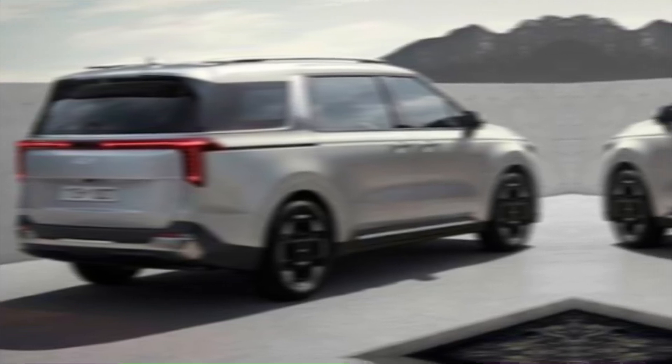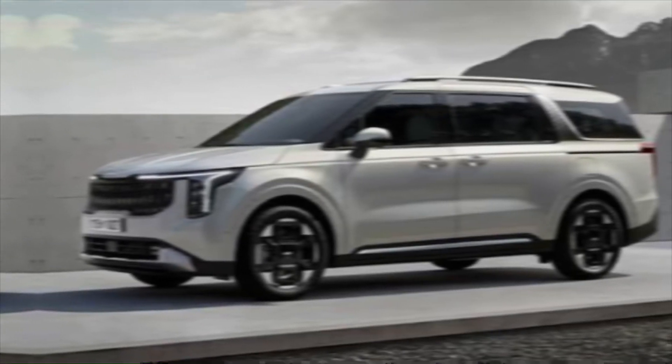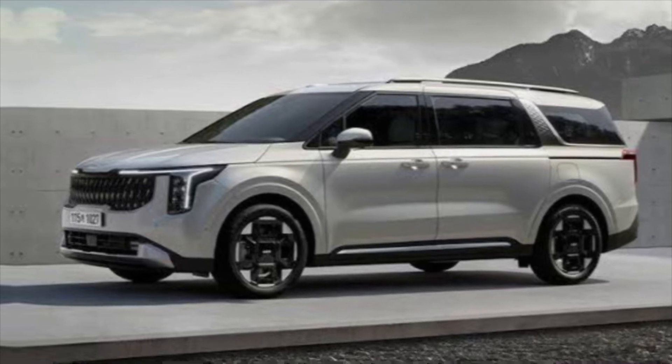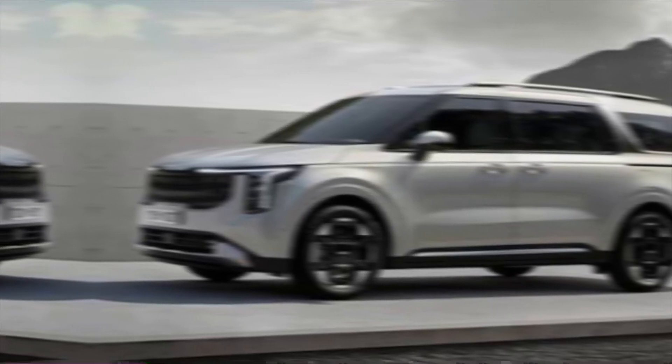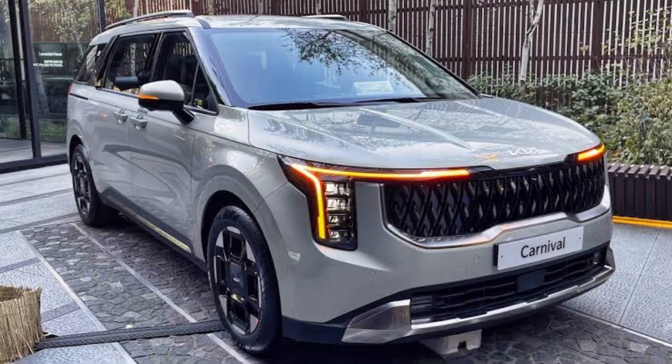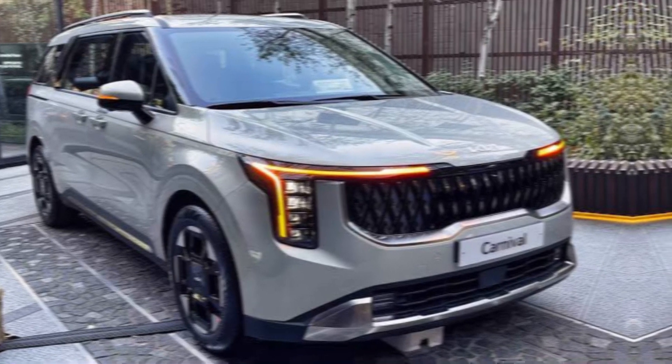So if you're looking for a minivan that combines style, comfort, technology, and safety, then the 2025 Kia Carnival is definitely worth considering. It's a perfect blend of innovation and functionality, making it an ideal choice for today's modern families.